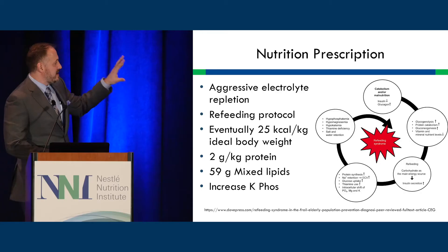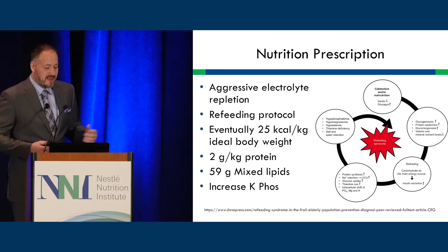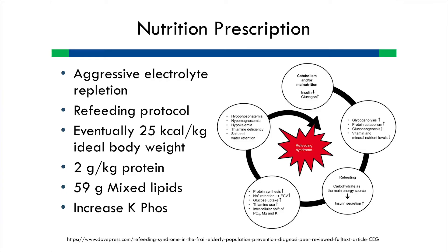In terms of our nutrition prescription, our refeeding protocol identifies at-risk patients, and once they're at a cutoff level of electrolytes, we start at 10 calories per kilogram and gradually work up. His eventual prescription was high protein, 25 kilocalories per kilogram of ideal body weight, mixed lipids, and increased electrolytes.